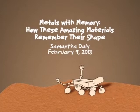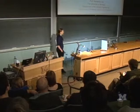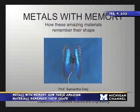Thank you, and thank you for inviting me here today. I'm really delighted to be able to come down and talk to you about some of the work that we're doing. It's really an honor. Today I'm going to talk about these metals with memory. You can see this butterfly on the screen, and I actually brought in the butterfly so that you guys can come up after the lecture and look at it.